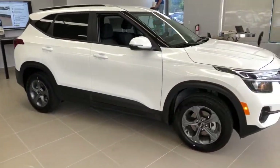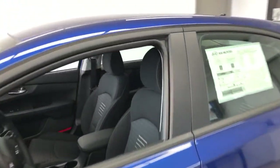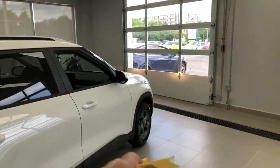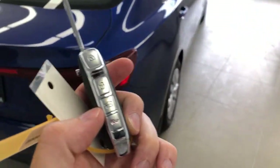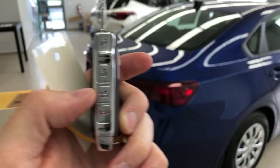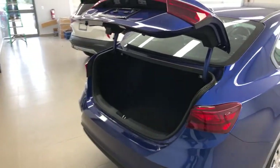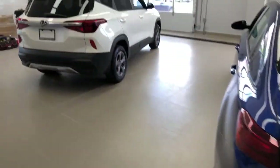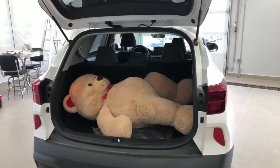Some of you were asking about the trunk release — can you pop the trunk from the key? In the Seltos, no. In the Forte, yes. The Seltos does not have a power-operating trunk, so it is manual only. Here's the Forte key — same exact design as the Seltos key, but with one extra button. If you hold that button down with the trunk in view, you'll see exactly what happens. Hold this button... and there you go, trunk opens like that. Because of the gravity-fed system, gravity works on its own to pull the trunk up. The Seltos will not open its trunk purely by a button since it doesn't have a power trunk.